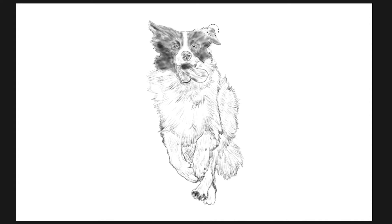They were bred particularly to herd sheep. They are known for something called 'the eye,' which is a really intense stare used to intimidate their flock — to manipulate and control them.